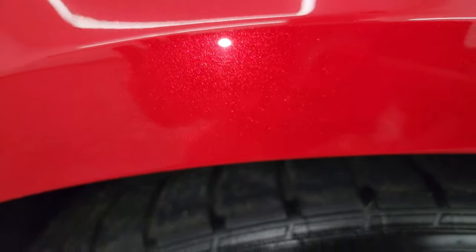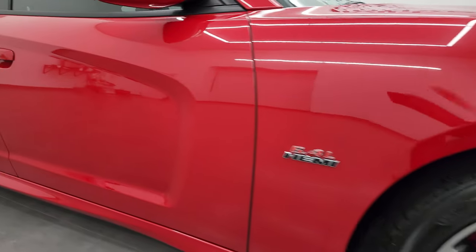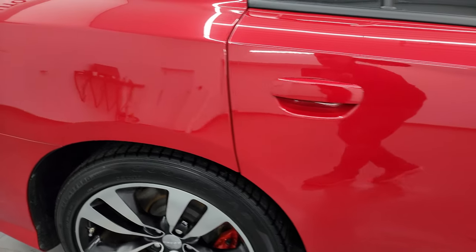Redline 3 Coat Pearl — it's got just a little bit of metal flake in it, really a cool looking color. As you go down this side of this 2012 Dodge Charger SRT8, take note of how clean that body is, how reflective and mirror-like that paint is.